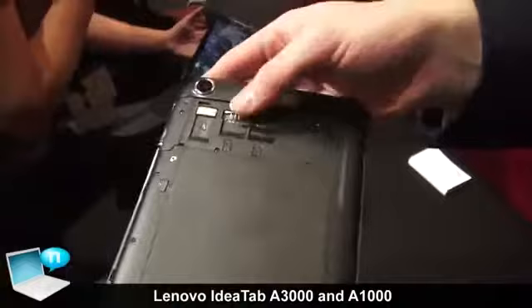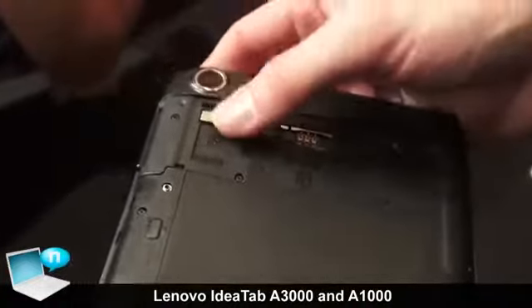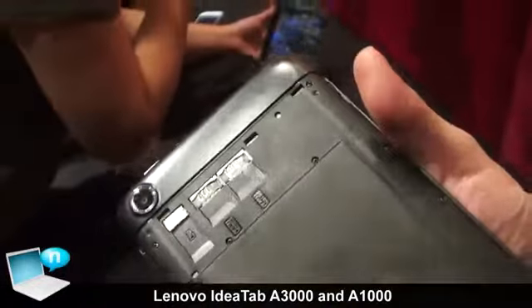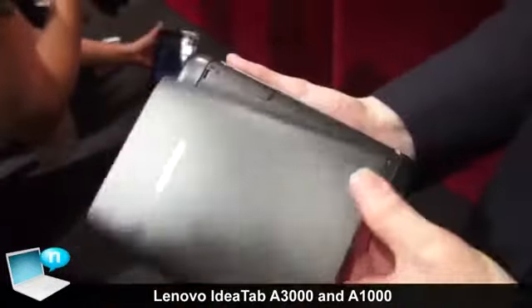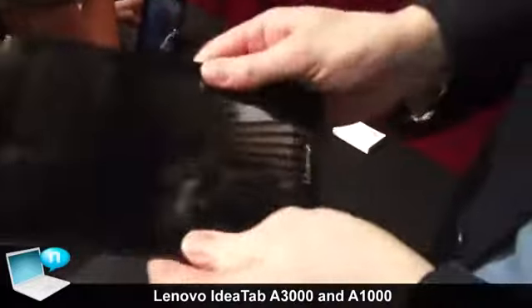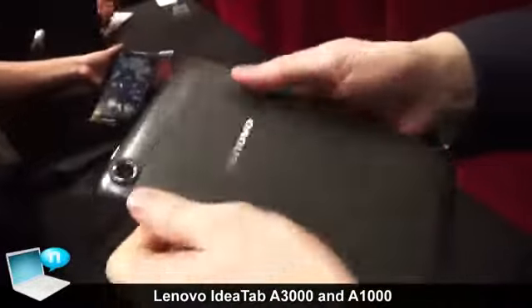We have a single-core dual SIM option, and we have a micro-SD card slot so you can expand the memory. The back clips on very nicely and snaps on firmly.